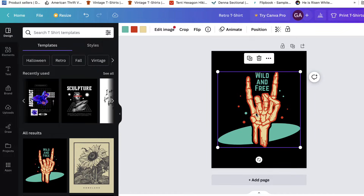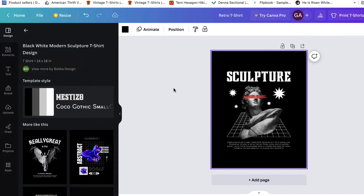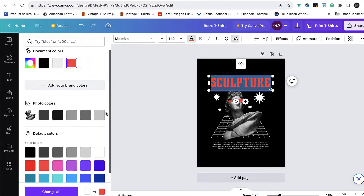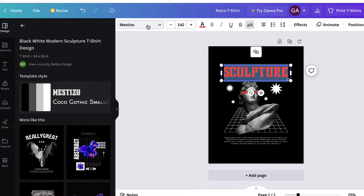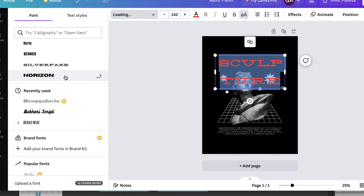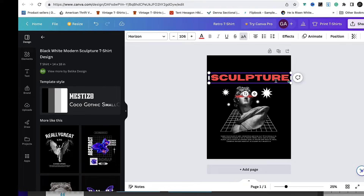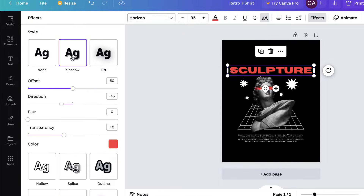Now let's look at the interface — how you actually move things around and manipulate graphics. In Canva, I can change the font color and the font itself. You can stretch the font or make it smaller, play with the font size, and there are some effects available.